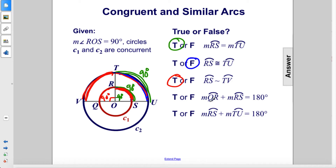True or false: the measure of arc QR, which is 90 degrees, plus the measure of arc RS, which is also 90 degrees, equals 180 degrees. That is true — 90 plus 90 is 180.